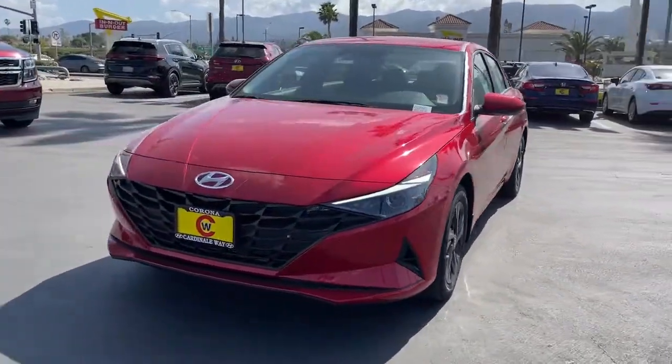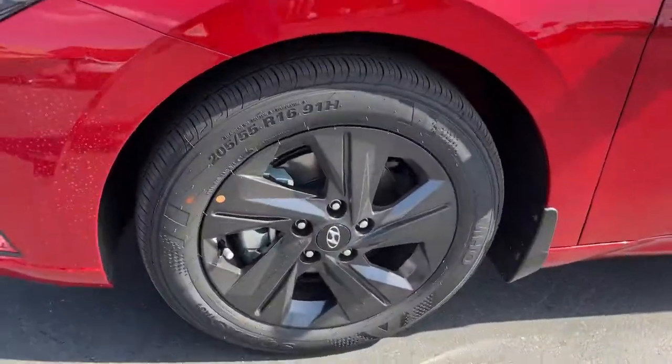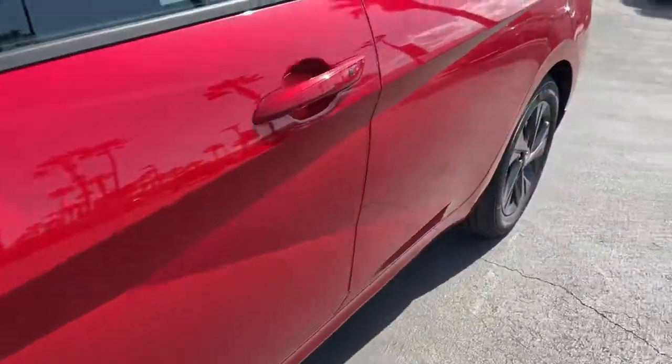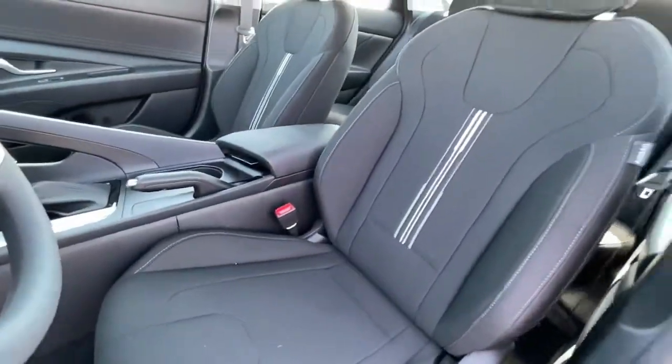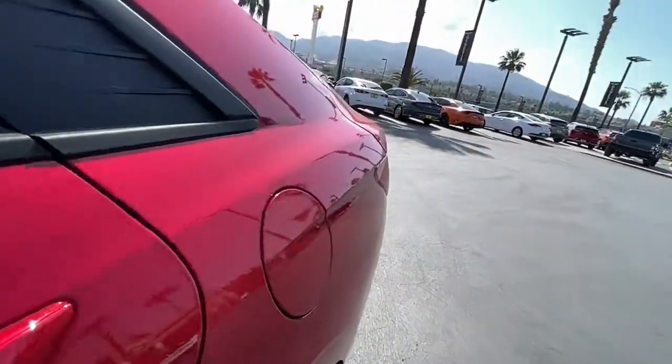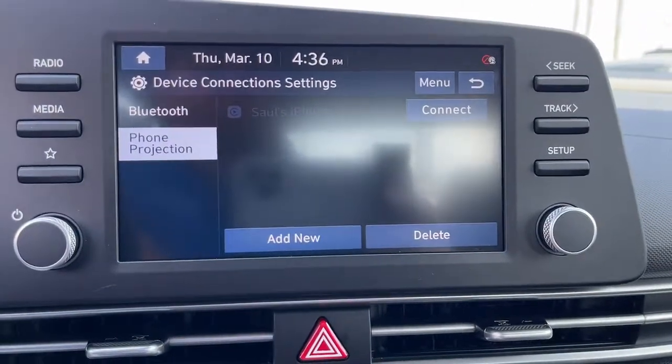These are just some of the great options this vehicle comes with: keyless entry, electronic stability control, trip computer, bucket seats, power windows, four wheel disc brakes, and power steering. Be inspired to drive your best life in this smart and stylish Elantra. Come in for a fun and easy road test — our team will make it the best part of your day.